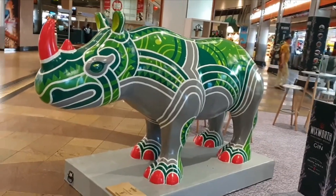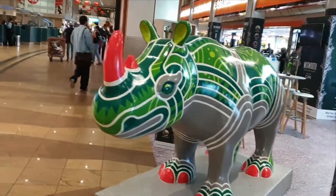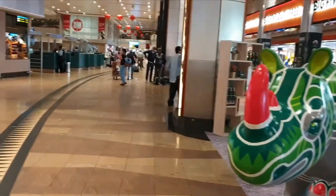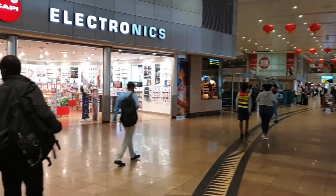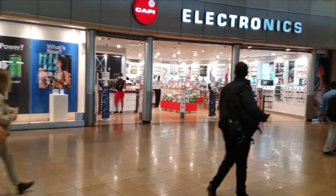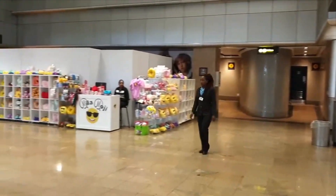Johannesburg Airport — we landed 10 minutes ago. This is Terminal 3 in Johannesburg Airport. It's a blooming huge airport.